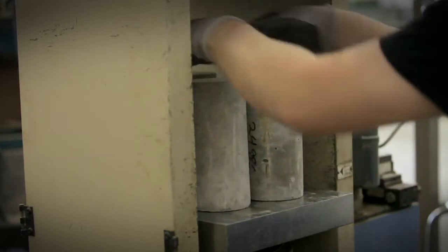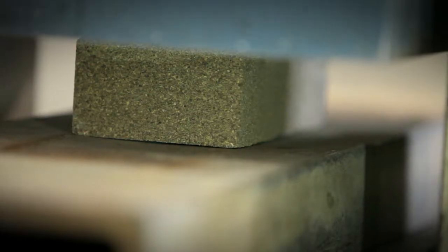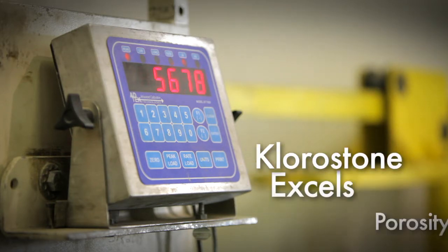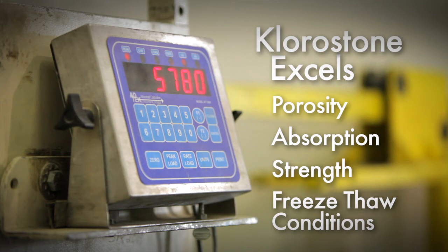Chlorostone provides the appealing look of traditional pavers. Chlorostone unit pavers are manufactured to meet the exacting measures of ASTM standard specifications. In comparison to similar paving methods, Chlorostone excels in rate of porosity, absorption, strength, and freeze-thaw conditions.